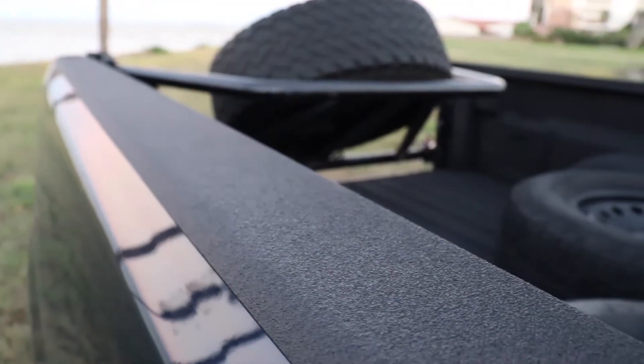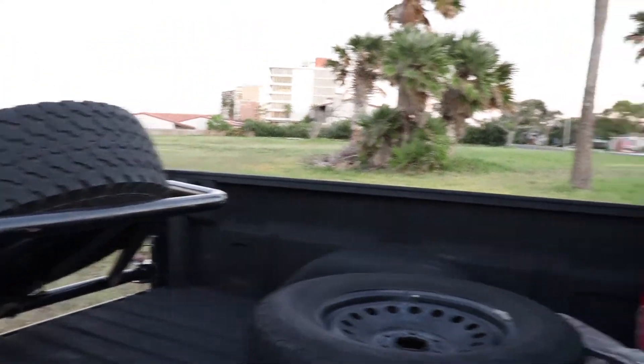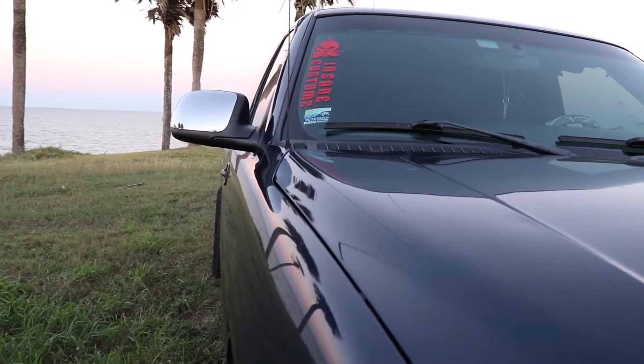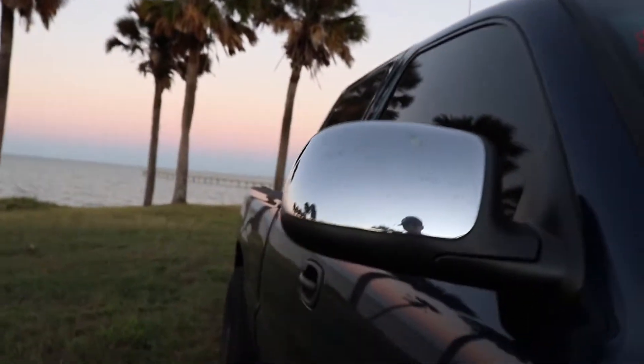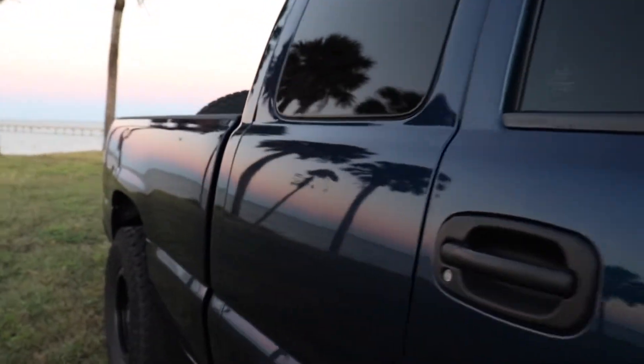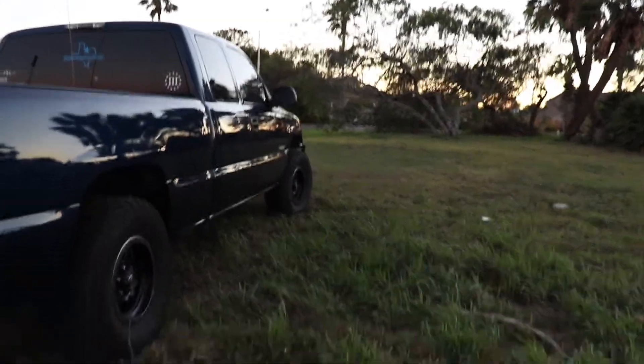Bedliner was done by Forrest over at Cypress Truck Works — he did an absolutely immaculate job. It's pretty filthy right now because I just recently got back from Houston. Paint correction was done by my buddy Roy over at Insane Customs in the Spring area. Overall, I'm really happy with how this truck has turned out. That's really all I got for you guys.